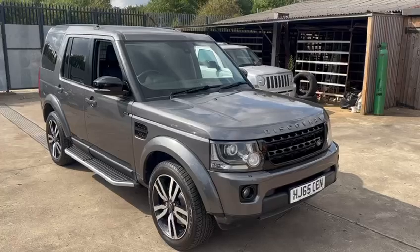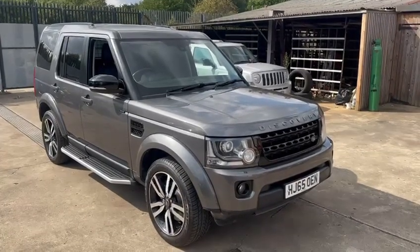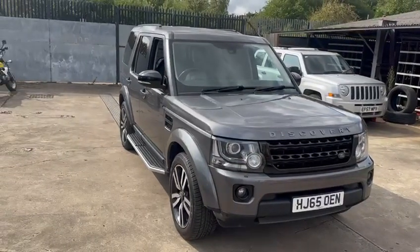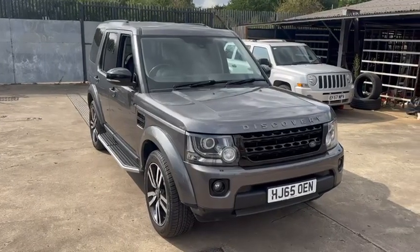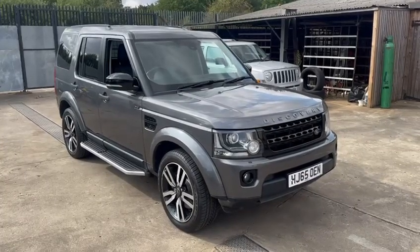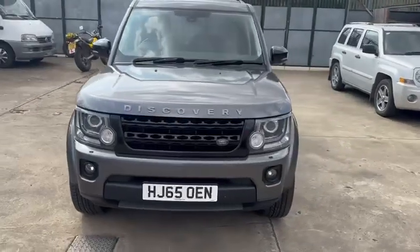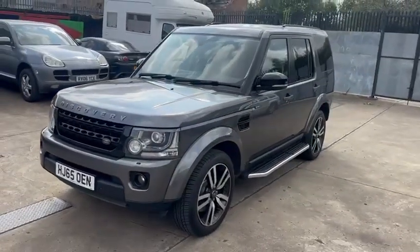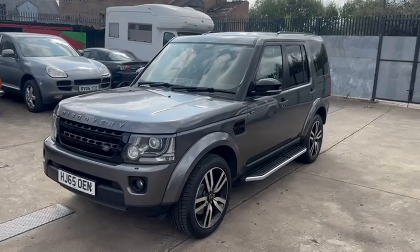See the written details for all the spec. Feel free to give me a ring or drop me an email. Part-exchange welcome, up or down. Thanks for looking — Martin, WB Racing.